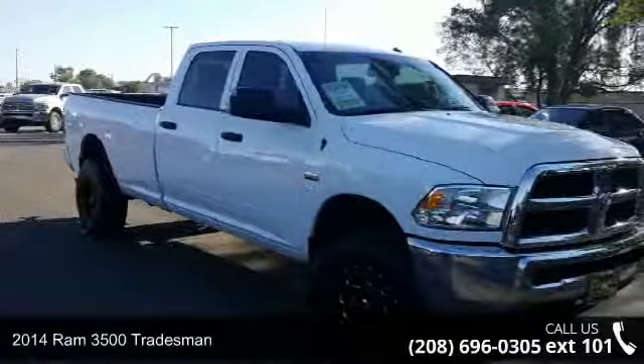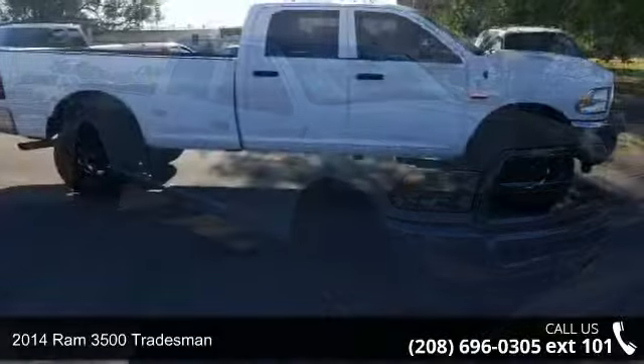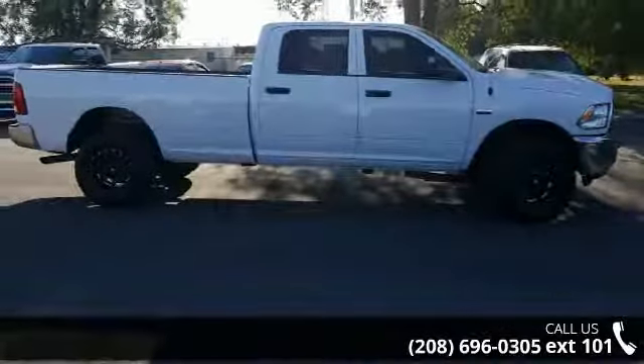Presenting the 2014 Ram 3500 Tradesman. If you are looking for an automobile with great features, look no further.